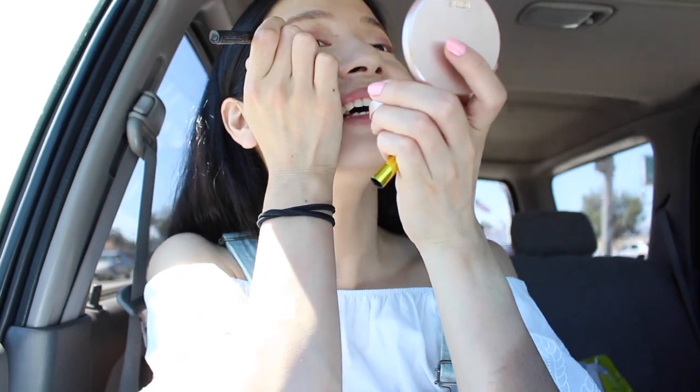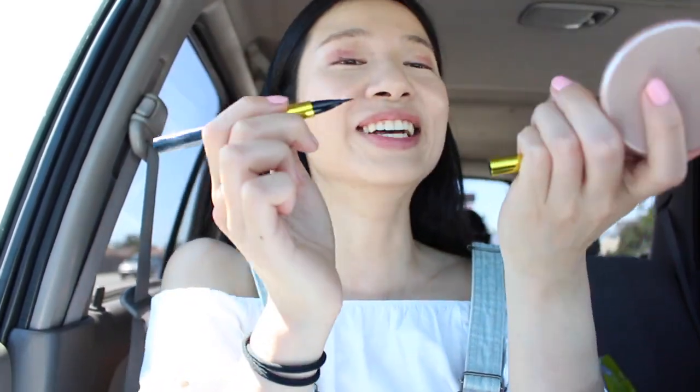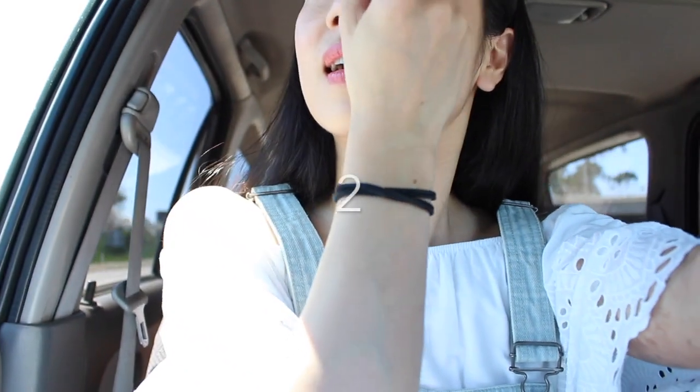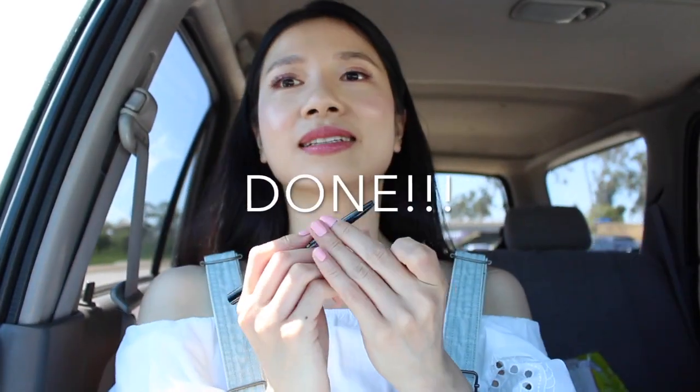Sorry. Okay. I can't do it. Five, three, two, one, five.